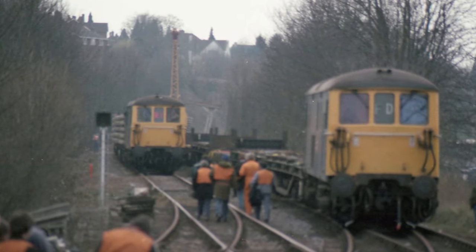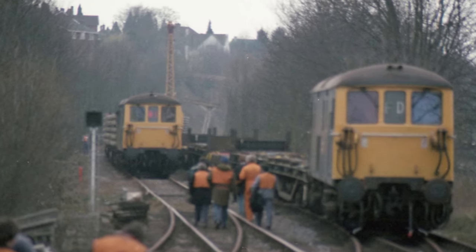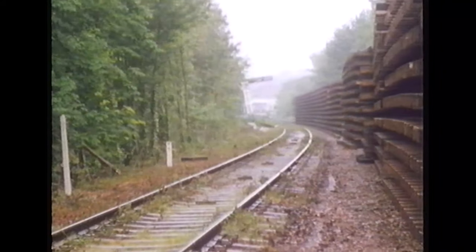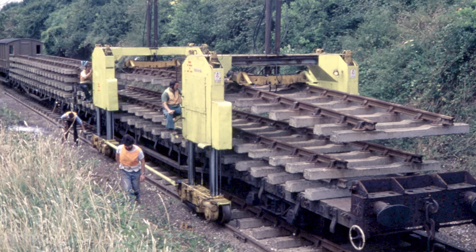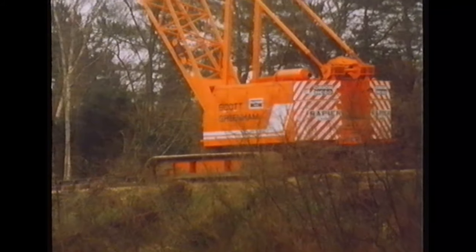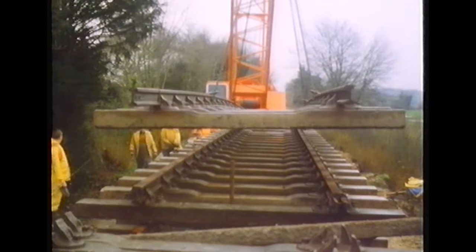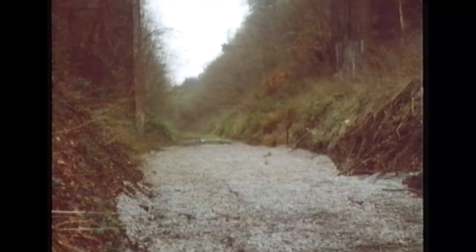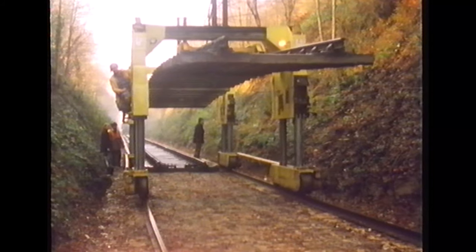When the task of relaying the long section began, track panels and ballast were delivered by rail to Alton by BR and stored in what is now the Meon Loop. Initially, the track gantries used for relaying the Ropley to Medstead section were employed again. However, it was found that the relaying task could be carried out more efficiently by using a conventional road crane on the formation. The crane was used to relay most of the track until they reached Soap Cutting, where due to lack of room, the track-laying gantries were the only feasible option.